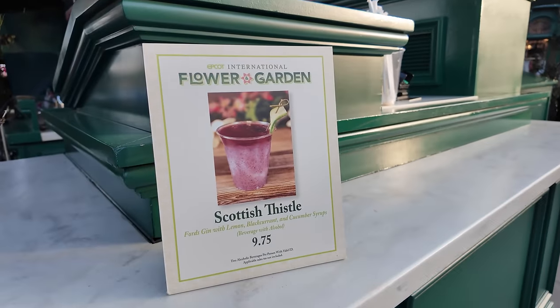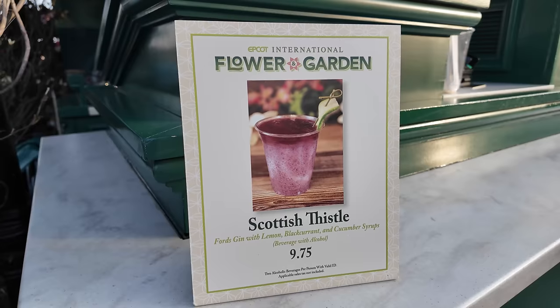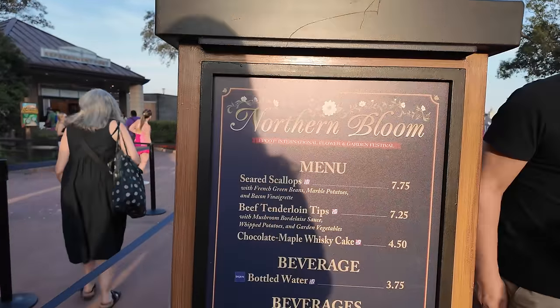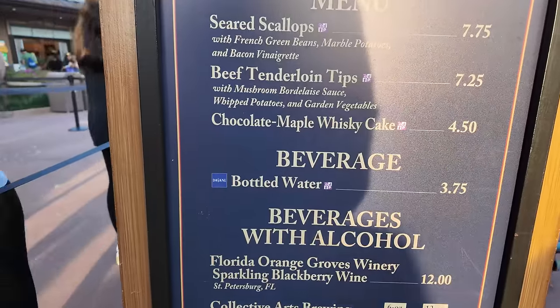Walking through the UK, they actually have a brand new specialty drink at the UK beer cart — a Scottish Thistle — which I've never seen them offer before. I'm all good on alcohol for now but might come back later. Canada has seared scallops, beef tenderloin tip, a chocolate maple whiskey cake, some beers, and a flight. The Canada popcorn cart also has a special festival drink — a peach smash. I think that's really awesome and I hope it continues. I'm holding out for one more beverage before I'm done for the day.